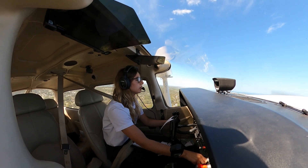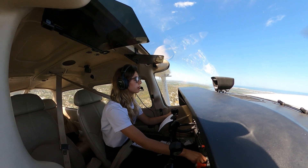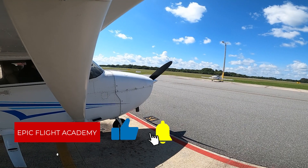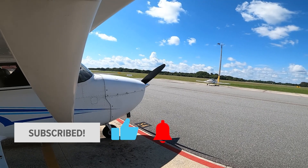We hope this video gave you valuable insight into the medical exams pilots need before starting their training, and why it's so important. Don't forget to like this video and subscribe to our YouTube channel for more aviation content from EPIC Flight Academy.